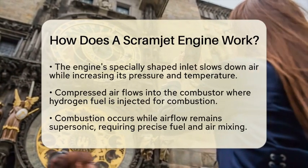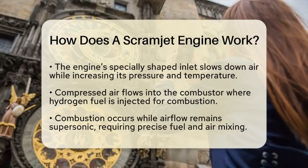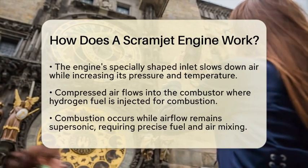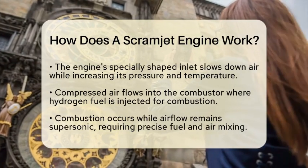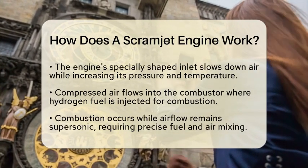As the combustion takes place, the heated, high-pressure gas expands through a diverging nozzle. This expansion accelerates the gas to hypersonic velocities, generating thrust that propels the aircraft forward. The nozzle is designed to convert thermal energy into kinetic energy effectively.